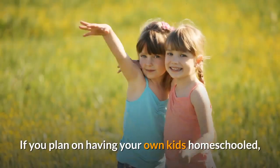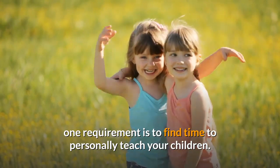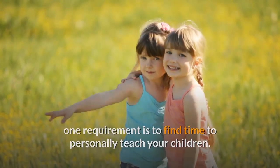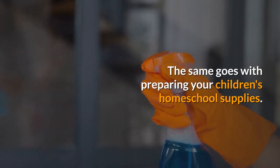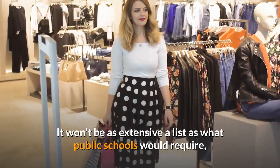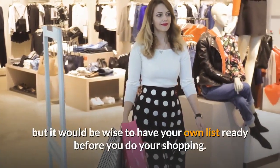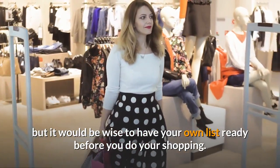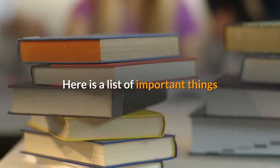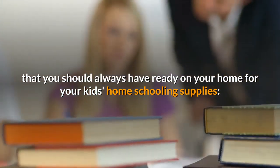If you plan on having your own kids homeschooled, one requirement is to find time to personally teach your children. The same goes with preparing your children's homeschool supplies. It won't be as extensive a list as what public schools would require, but it would be wise to have your own list ready before you do your shopping. Here is a list of important things that you should always have ready in your home for your kids' homeschooling supplies.